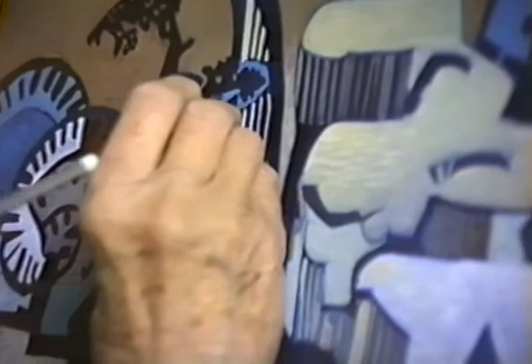How many hours do you spend a week painting? Not many. Sometimes three, sometimes six, sometimes more.